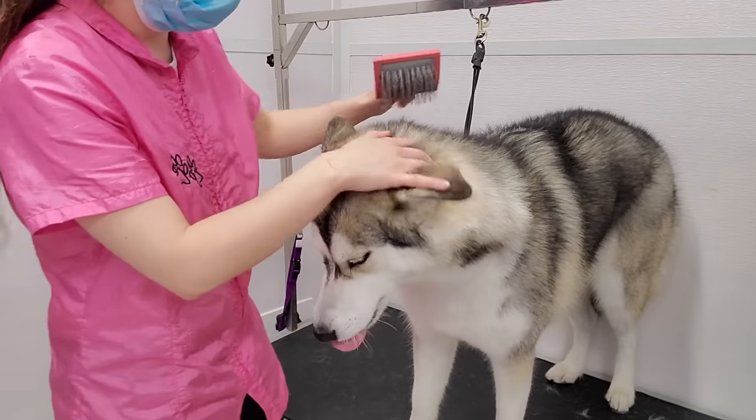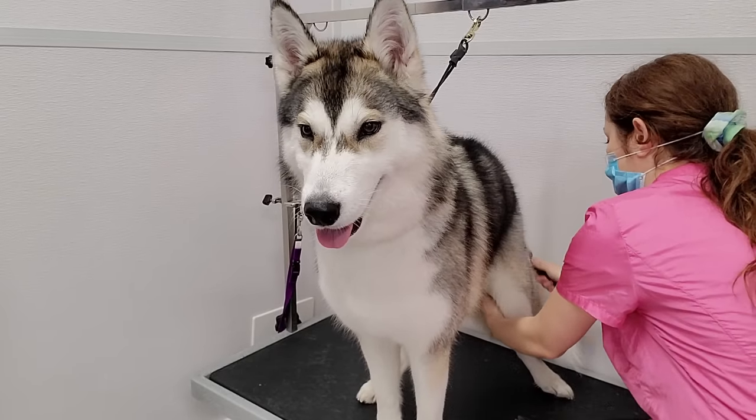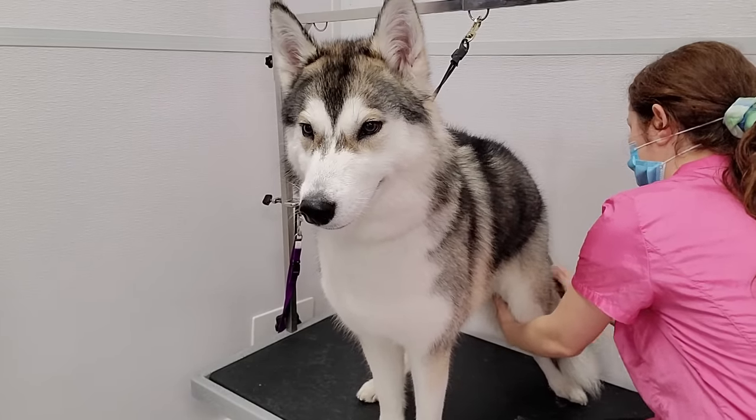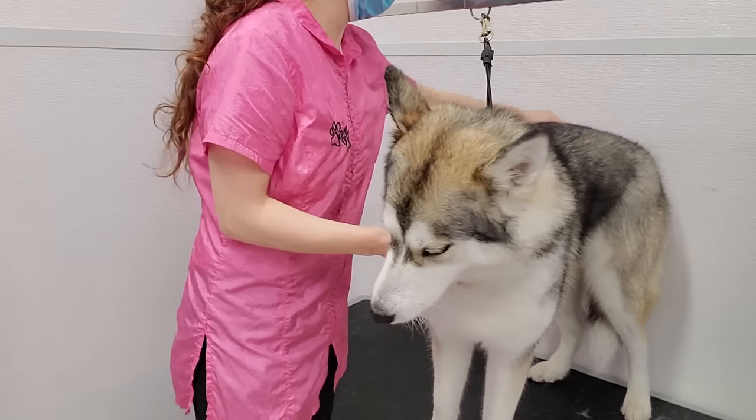After her bath, I brush her out using my coral brush. And then I attempt to de-shed her using the undercoat rake, but she is not losing hair today. I switched over to the equi-groomer, but I still could not release any hair.